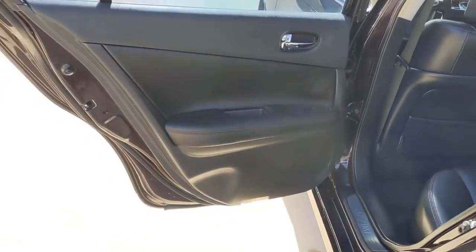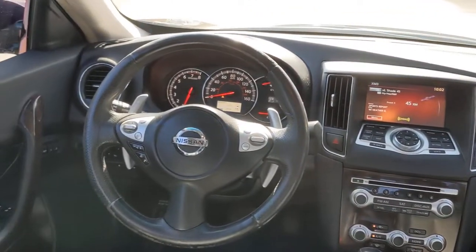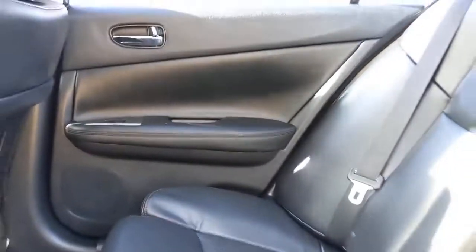These are just some of the great options this vehicle comes with: keyless entry, sun moonroof, backup camera, fog lamps, keyless start, power passenger seat, satellite radio, aluminum wheels, power driver seat, and Bluetooth connection.